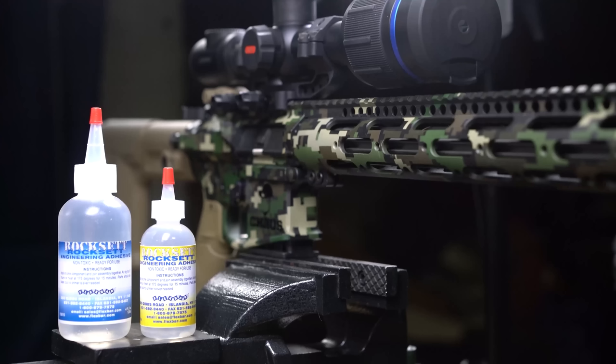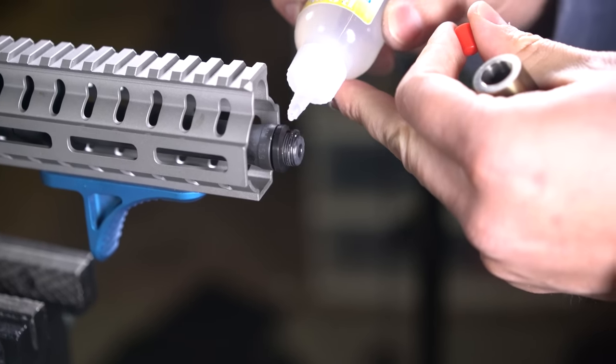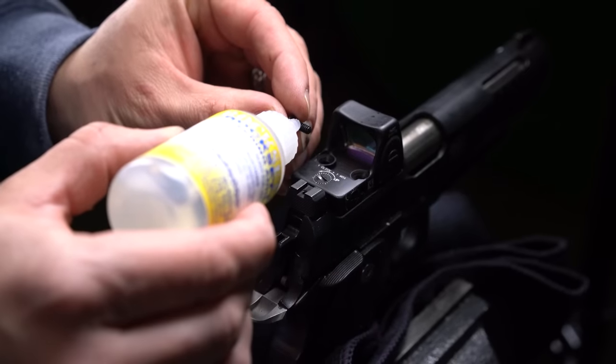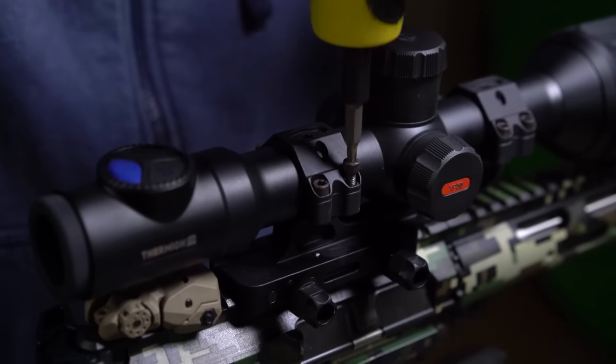One grade does it all with Rockset, the engineering adhesive. This non-toxic, odorless, and non-flammable ceramic cement is one of the best ways to keep your gun ready to rock. We use it for muzzle devices, mounting pistol optics, scope rings, things of that nature, and I know you guys could come up with a ton more uses than we have.